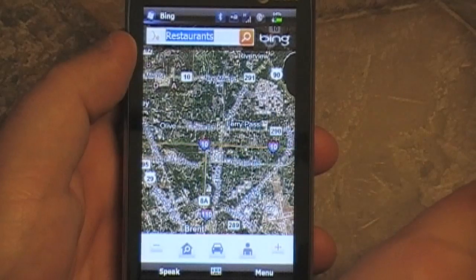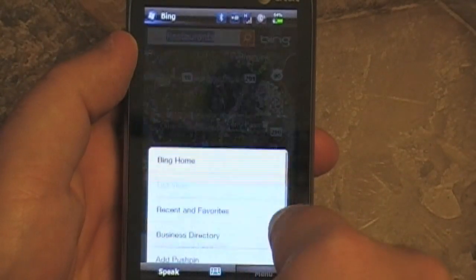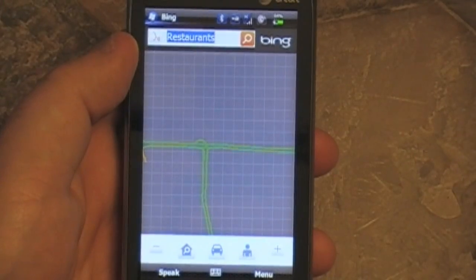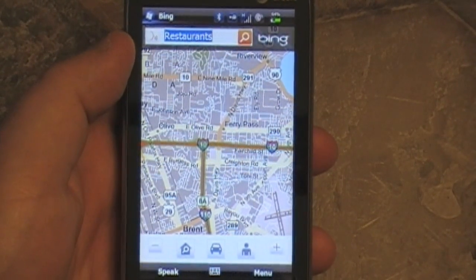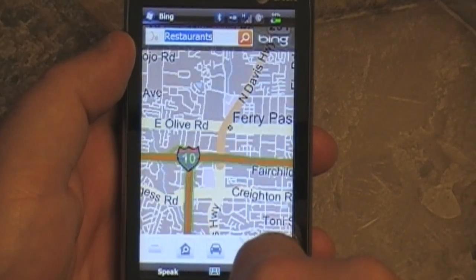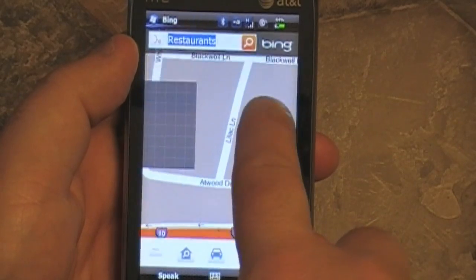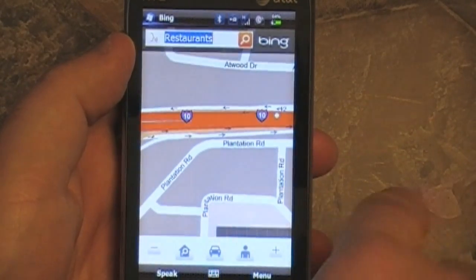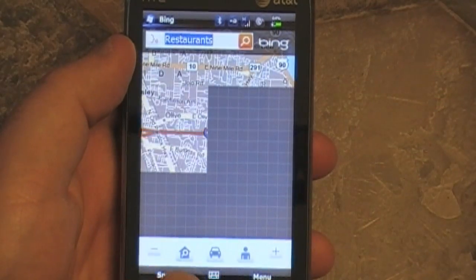There's a little soft menu — you can turn traffic off. Let's see what the road view looks like, the map view without the satellite. Again, pretty much what you're used to. Nice finger-friendly buttons down there at the bottom.